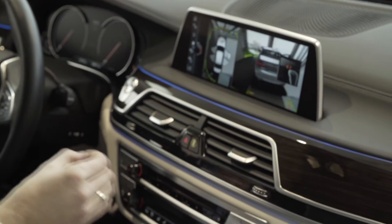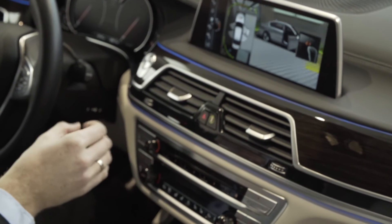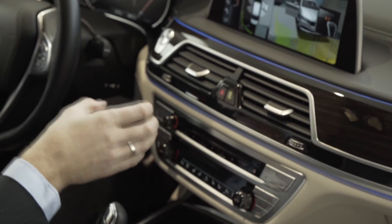The Grab and Move Gesture allows the driver to turn on the Park Assistant system by simply moving the hand right or left, which changes the view of the external camera.